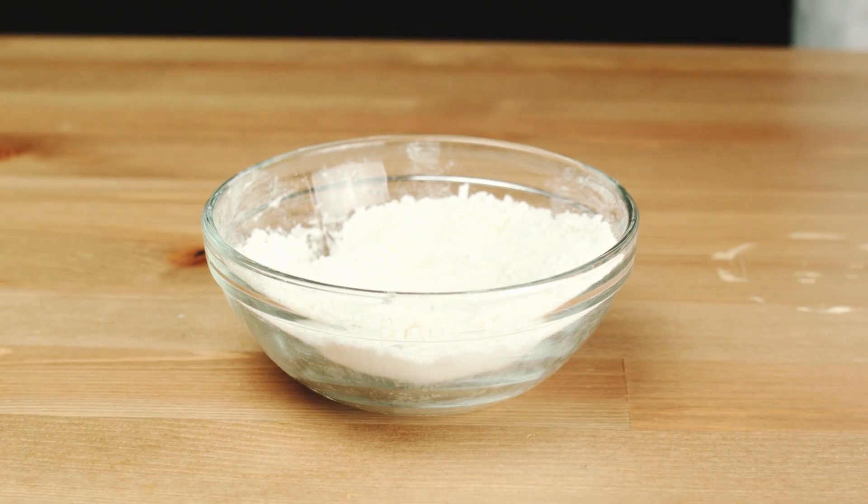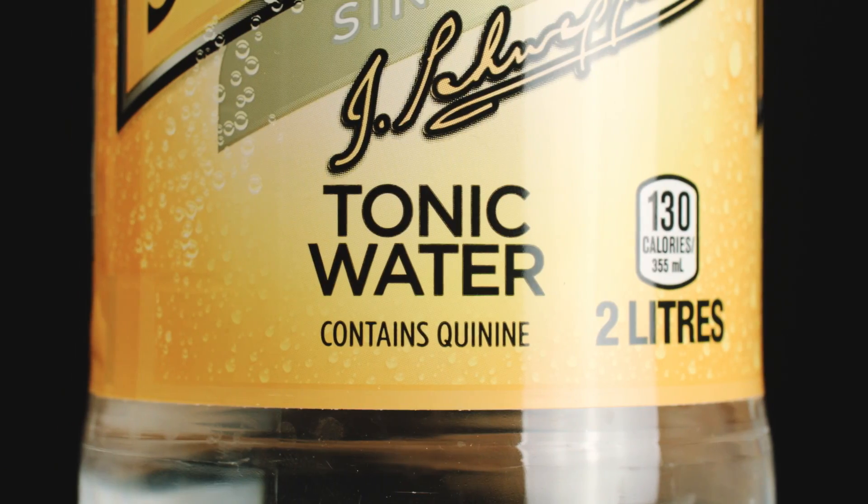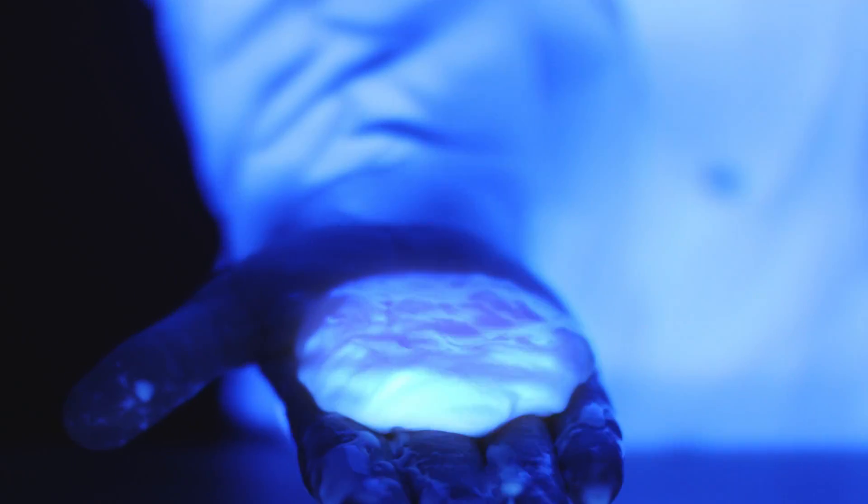After a few days the mud will turn into a powder. Add Schweppes tonic water, which contains an ingredient called quinine — this will make the mud glow brightly under a blacklight.